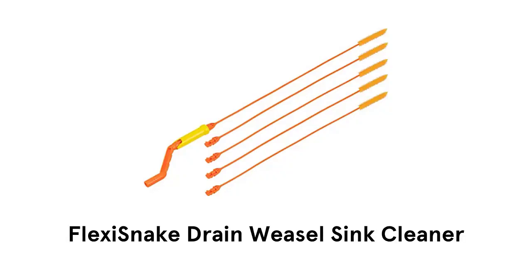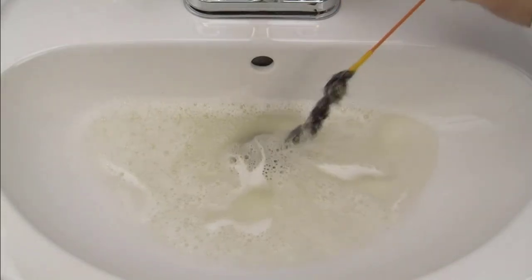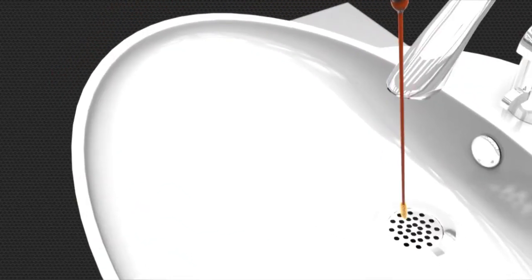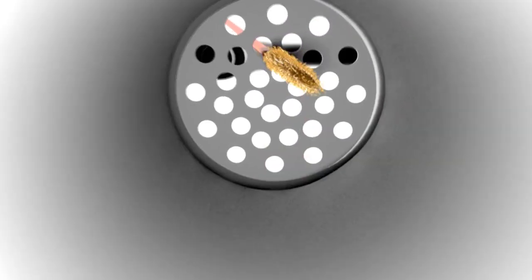Number 2. Flexi Snake Drain Weasel Sink Cleaner. It is 18 inches in length, which helps to clean deep, hard-to-reach clogged sinks and bathtubs. This ultra-thin and flexible tool winds around curves and slips into most drains and grates without plumbing disassembly.